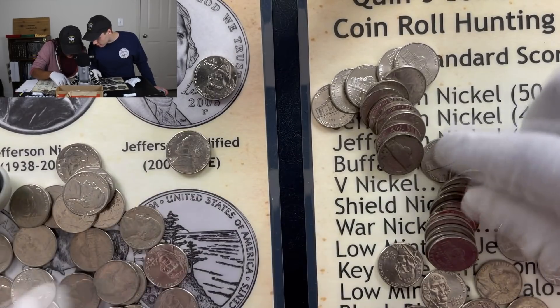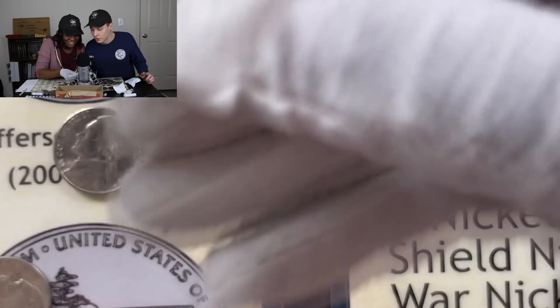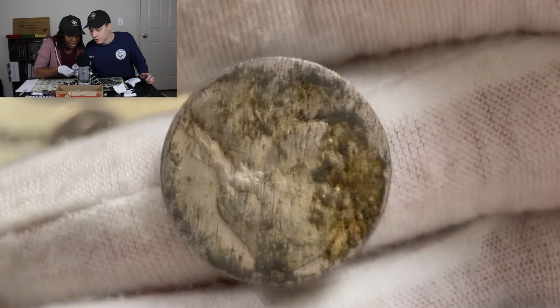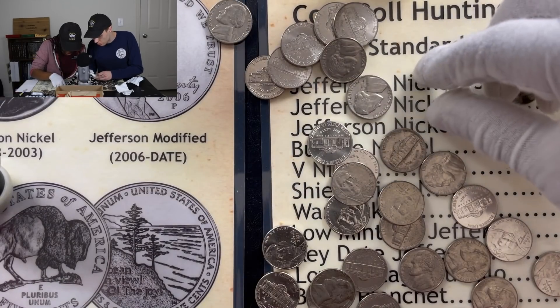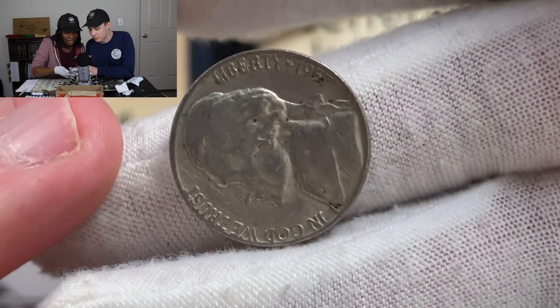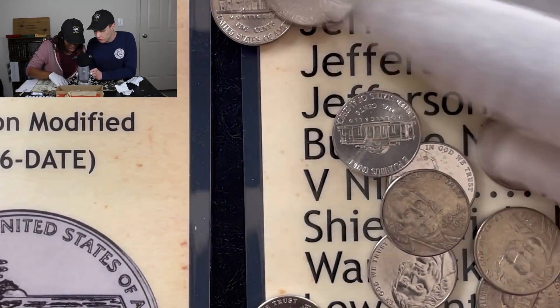Oh wait — that definitely looks older. Let me zoom in on it a bit and flip it over to the other side. It looks like 78. I thought it might have been a 38 for a second — that would have been a nice one. That one looks older too. Oh, it is! So there is another find right there — zooming in: 1957. That is going to put you at two points, the score is gonna be two to two going into roll number three.